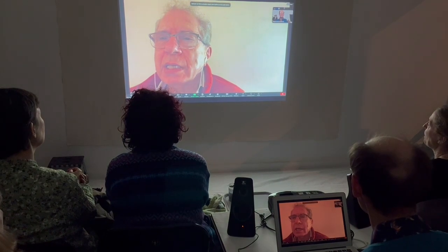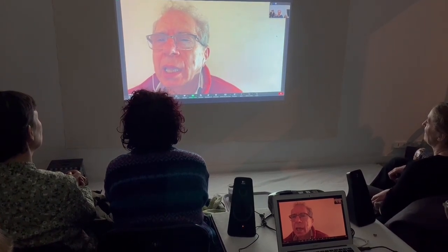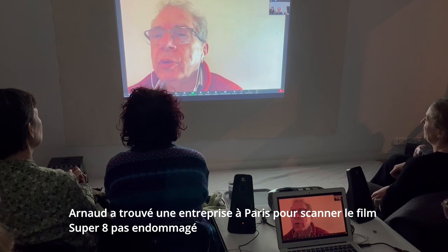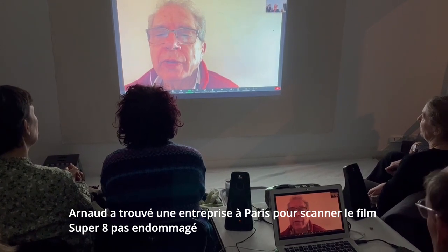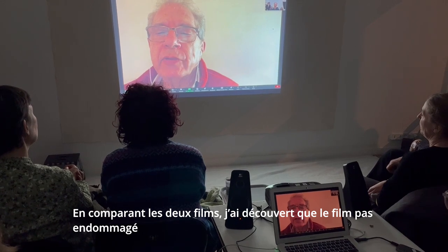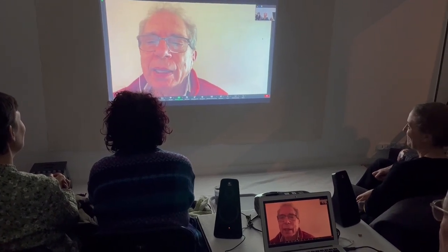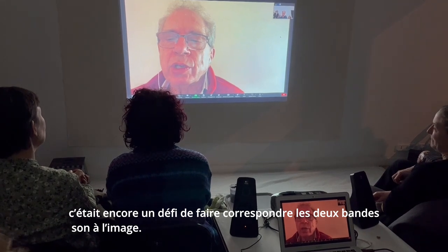There are sections in the whole film where you can barely see any of the underlying image, and very few sections unaffected by the water damage. With the new undamaged film, Arnaud found a company in Paris to scan it and sent the digital file to me in New York. Comparing the two films, I discovered the undamaged film has a whole section missing from the damaged film, and the damaged film has a few seconds missing from the undamaged film — so they didn't exactly line up. Even after adjusting and matching the speed, it was still a challenge to match the two soundtracks to the picture.